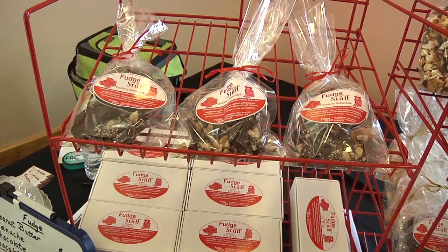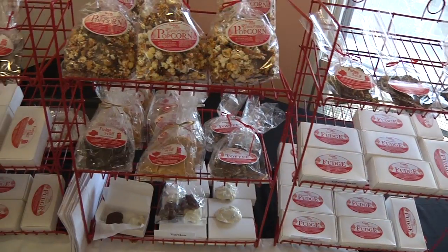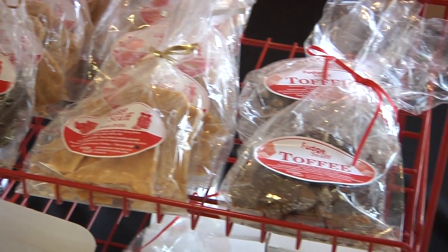Fudge and Stuff — a new business out of Stowe, Massachusetts — features a variety of freshly made treats that use no preservatives, including toffees, fudge, bark, and more.